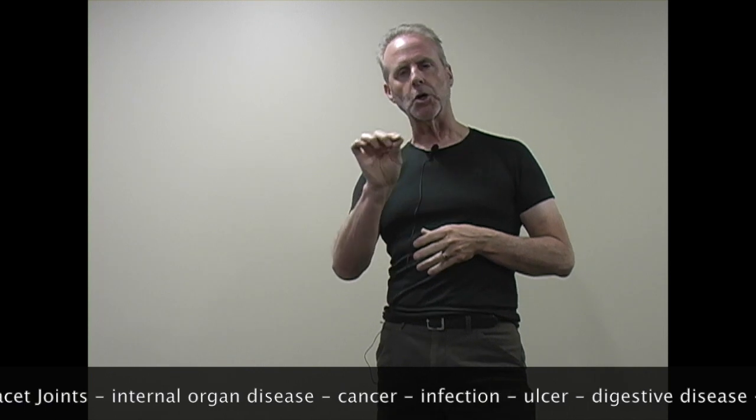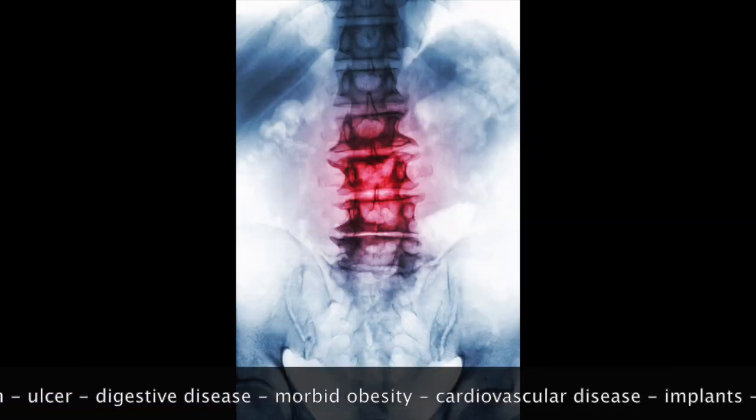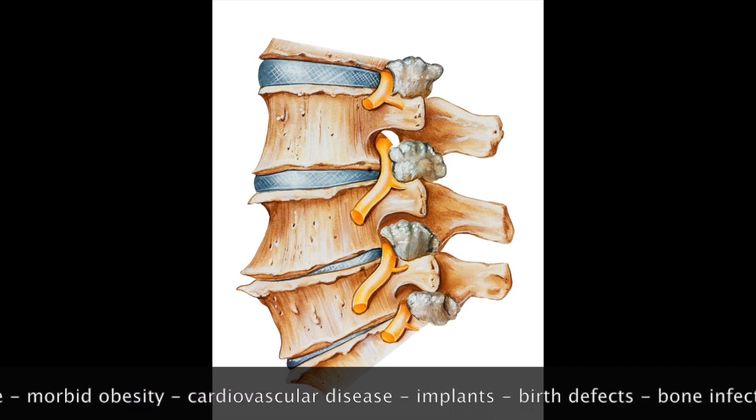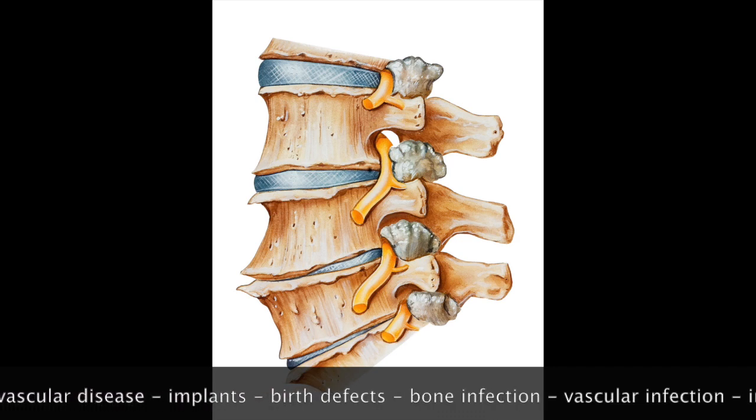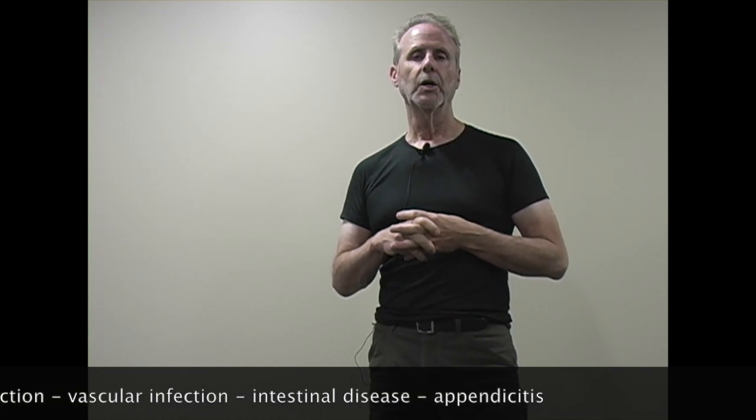Any type of syndesmophyte or extreme osteophyte with sharp edges of the osteophytes sticking out along the edge of the vertebrae or the end plate, any type of spinal instability such as advanced osteoporosis, or any type of pathology in the abdominal area that could hurt or injure the abdominal aorta.